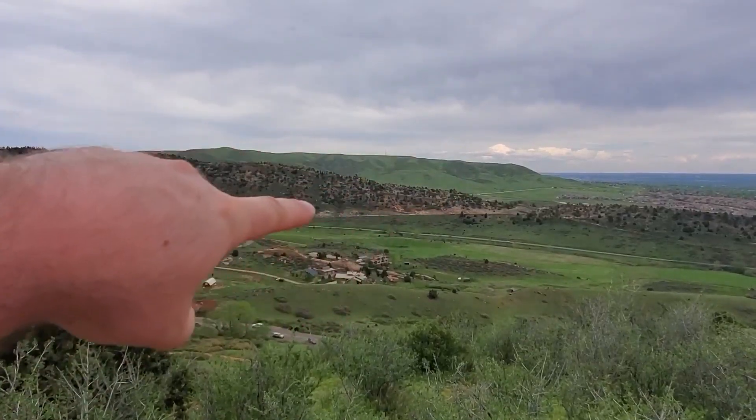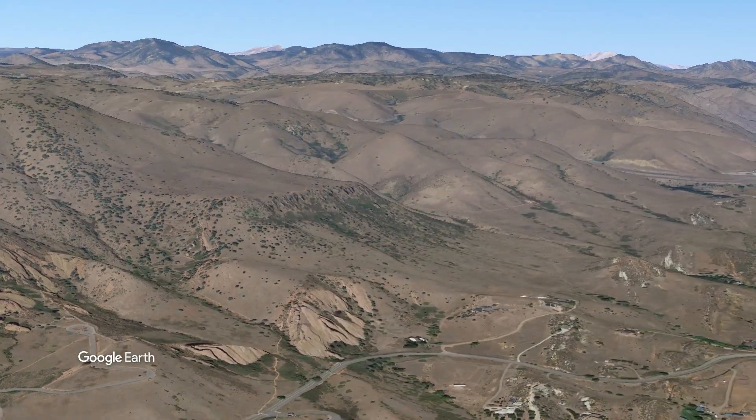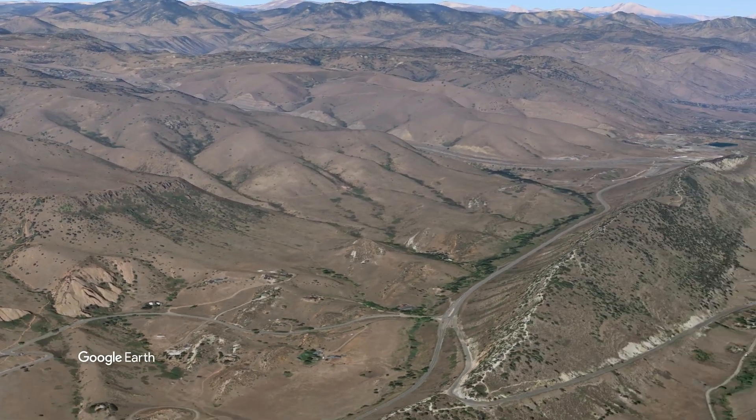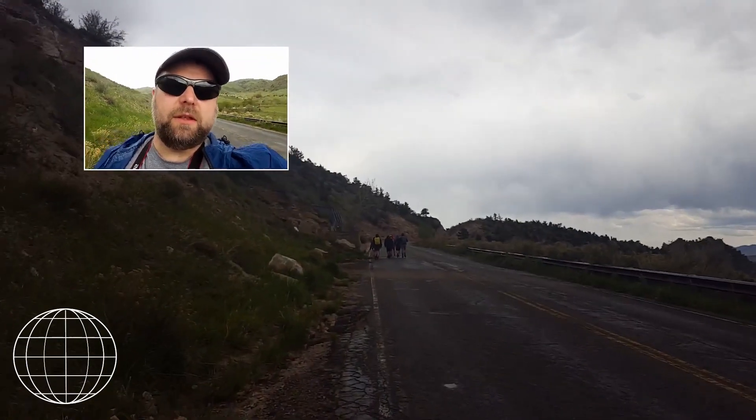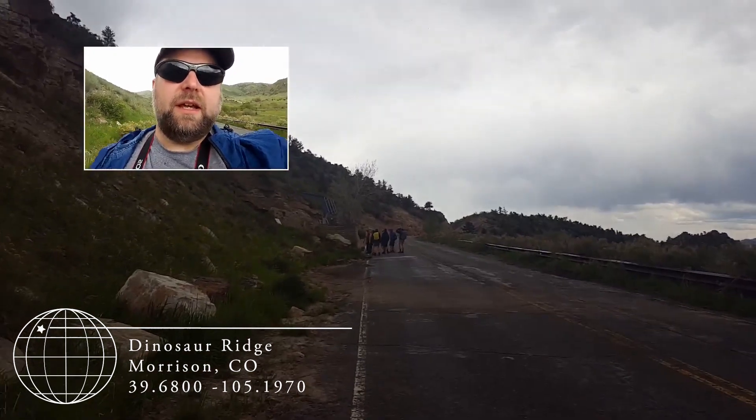That over there is Dinosaur Ridge - that's where we're headed next. All right, so we've made it over to Dinosaur Ridge and we're beginning the hike up. We're in the Morrison Formation, starting off Jurassic Age.